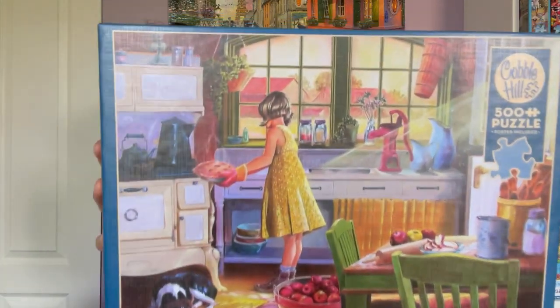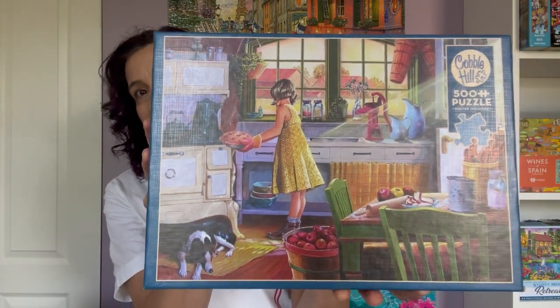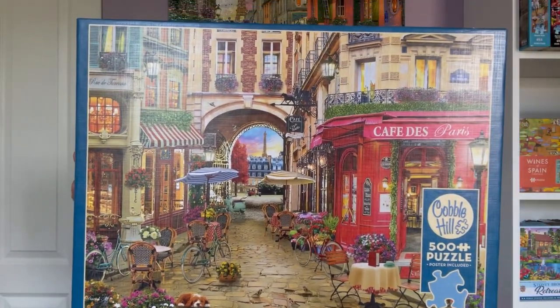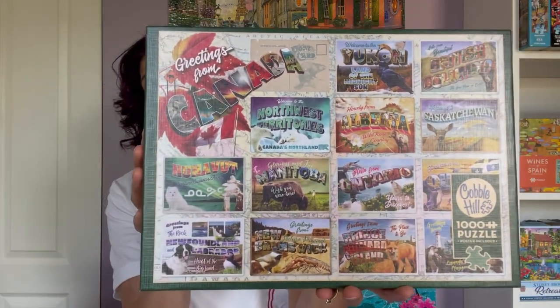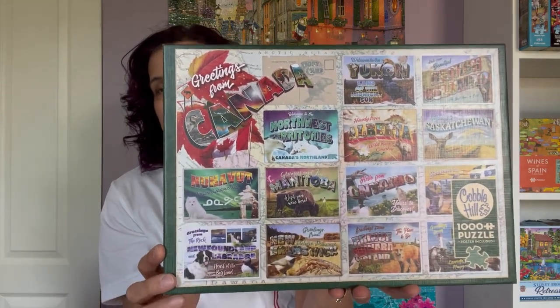I have this one called Apple Pie Kitchen, 500 pieces from Cobble Hill. I also have this one called Cafe de Paris, a David McLean puzzle, also 500 pieces. But this time I ended up getting a 1000 piece puzzle and I'm starting it on Canada Day because it's called Greetings from Canada. I really like this image because it has little postcards from all the different provinces. Because it's in a grid-like pattern, I wanted to give that one a try and I'm going to start it on Canada Day.